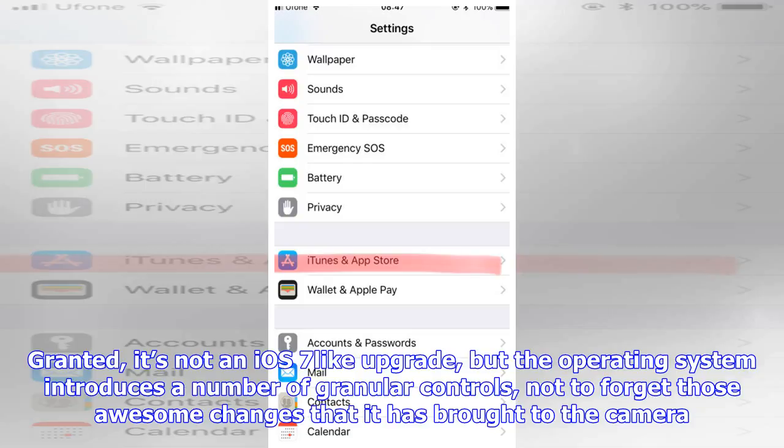But it's not the iOS 11 camera that we are talking about today — it's the annoying prompts from multiple apps that ask you for ratings every now and then.